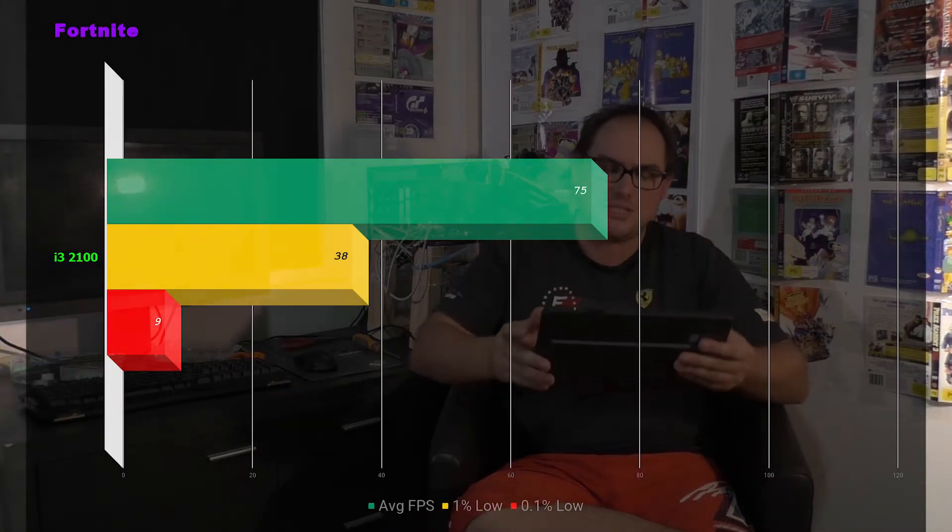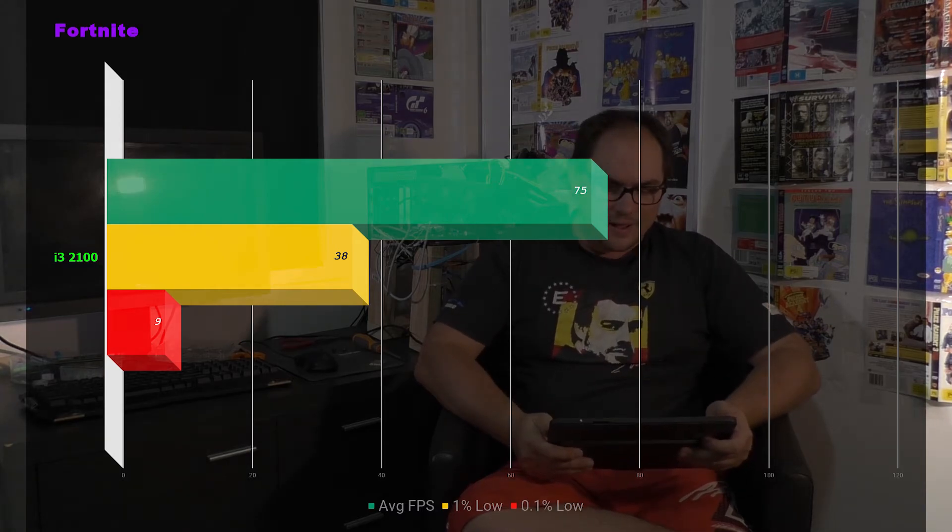And finally, probably the most forgiving benchmark in this roundup — Fortnite. An average of 75 frames per second — hooray, we broke the 60 fps barrier! 1% lows of 38 and 0.1% lows of 9. I had no issues running Fortnite, and that's really something nice to say about that game engine. The Fortnite engine really is forgiving of low-end hardware. So, on ultra settings, we'll take it. That concludes the gaming section of the benchmarks.